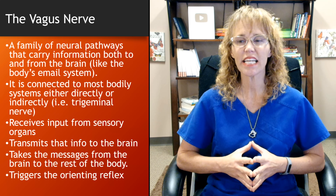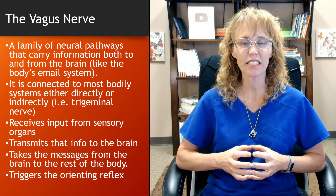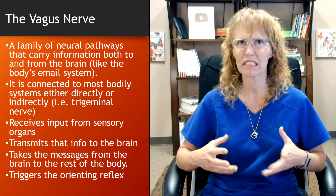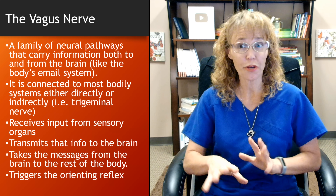The vagus nerve is connected to most bodily systems, either directly or indirectly. It's called the vagus nerve — vagus, I think, is Latin for wandering — and it really does wander throughout the body, as you'll see in a picture in a moment.